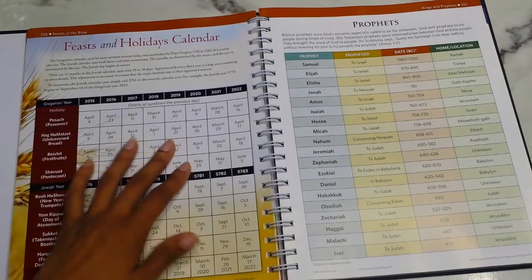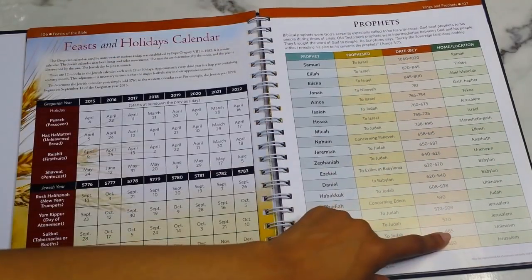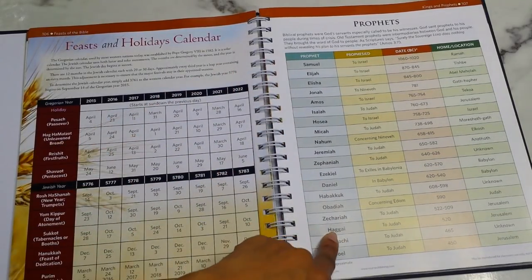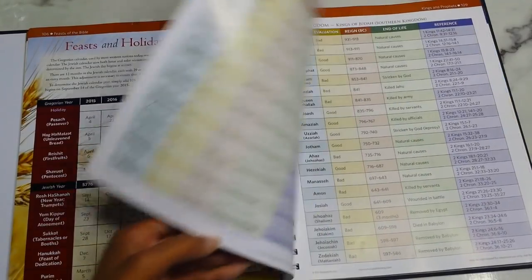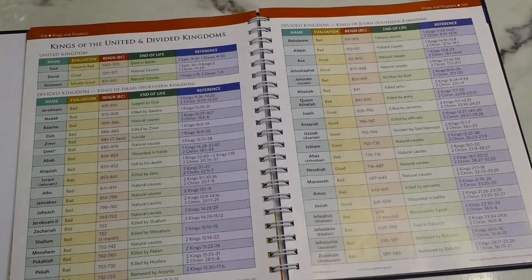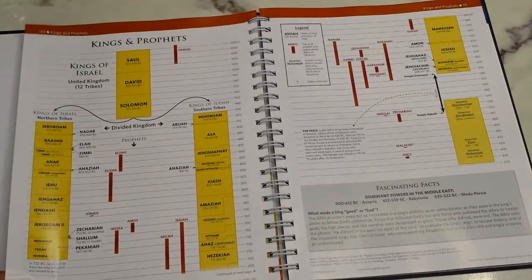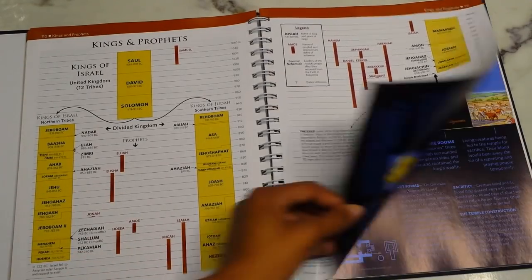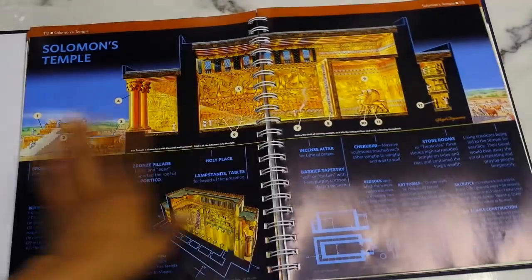There's a Feasts and Holidays calendar, then a section on the Prophets — how long they prophesied and their home locations. I know all of them but haven't really studied Obadiah, Nahum, or Micah. Then you go into the Kings of the United and Divided Kingdoms: the United Kingdom had Saul, David, and Solomon; the Divided Kingdom shows the Kings of Israel (northern kingdom) and the Kings of Judah (southern kingdom), followed by a kings-and-prophets timeline and Solomon's Temple with detailed information.